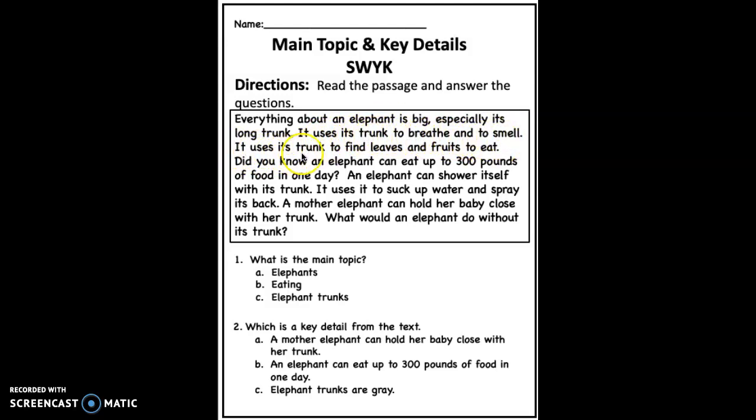It uses its trunk to find leaves and fruits to eat. Did you know an elephant can eat up to 300 pounds of food in one day?